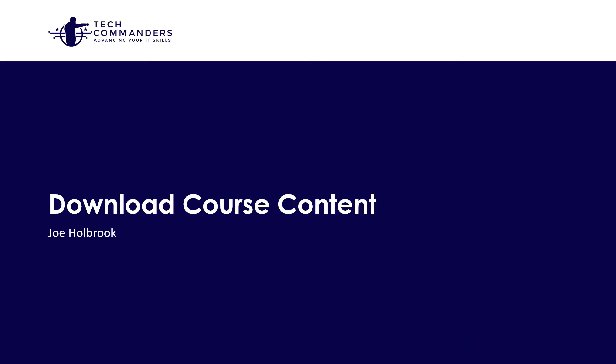Before we get started with the course, please make sure you download the course content. The presentation is included, along with a companion ebook, some infographics, and crib sheets. Let's go ahead and proceed to the next lesson.